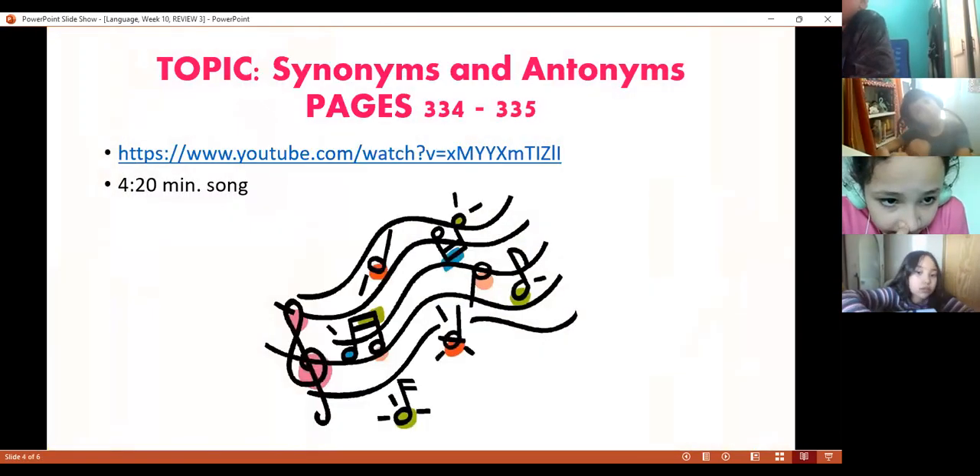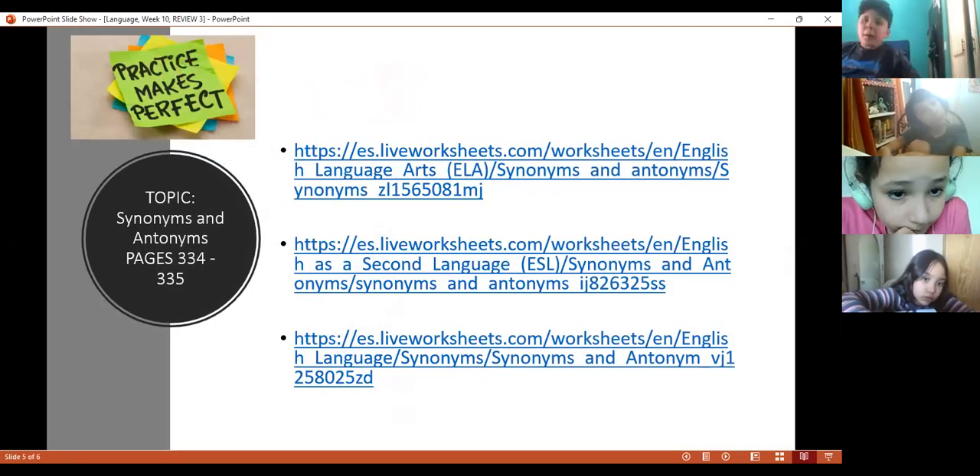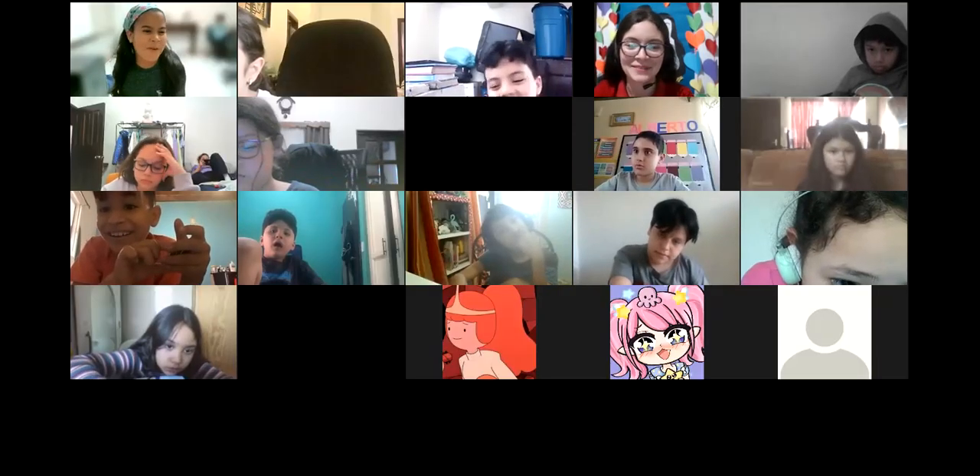We're going to watch a video about this — it's a song. Then I'm going to share a link where we are going to practice synonyms and antonyms.